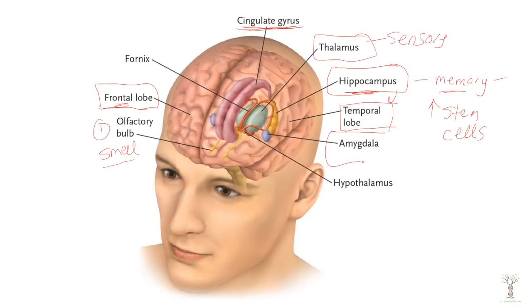Next is the amygdala. This is the very seat of our fears, aggression, anger, sadness, and happiness, but primarily our amygdala is involved in our fight-or-flight kind of reactions.